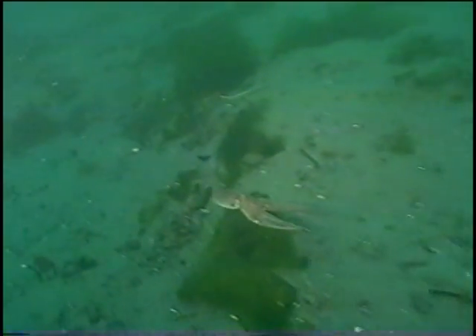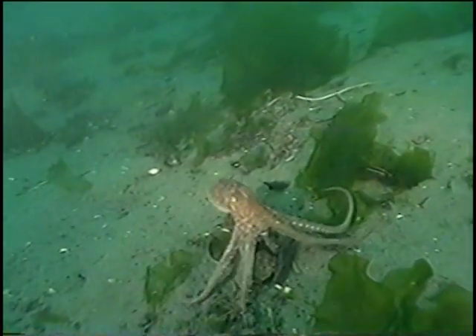Did anybody see any ink? I don't know about the ink. Alright, now watch. As soon as it hits the bottom, it's going to suddenly... Watch it change colors. I'm just a little red rock here. You don't notice me at all. Masters of camouflage!